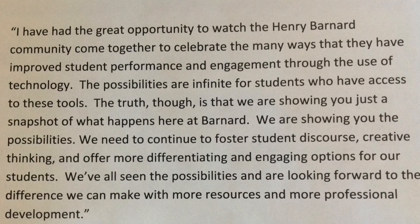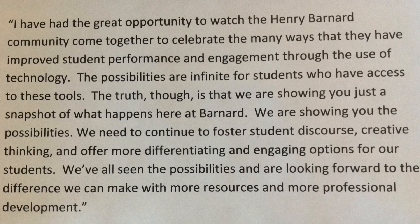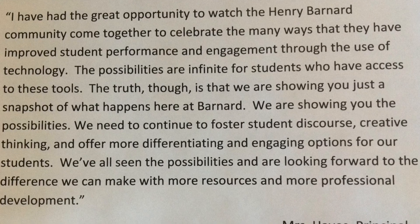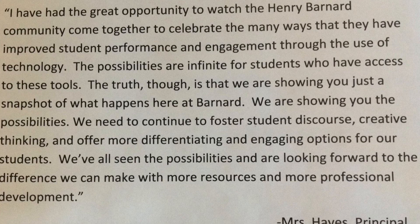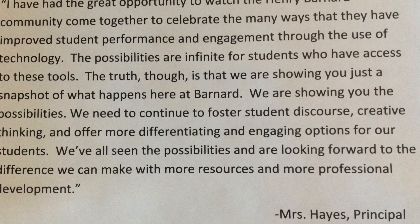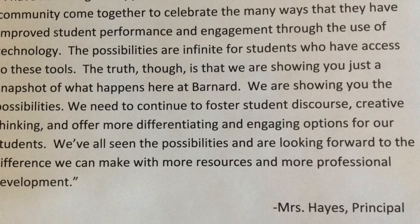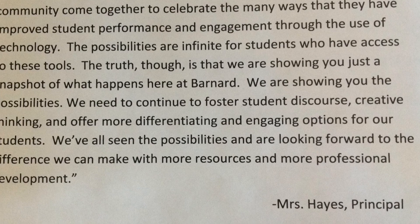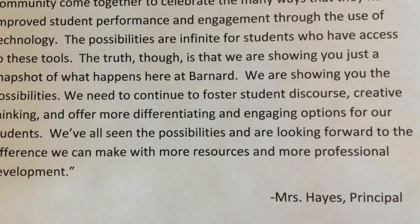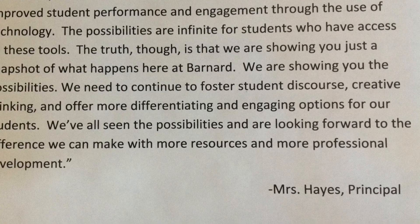I have had the great opportunity to watch the Henry Barnard community come together to celebrate the many ways that they have improved student performance and engagement through the use of technology. The possibilities are infinite for students who have access to these tools. We are showing you just a snapshot of what happens here at Barnard — we are showing you the possibilities. We need to continue to foster student discourse, creative thinking, and offer more differentiating and engaging options for our students. We've all seen the possibilities and are looking forward to the difference we can make with more resources and more professional development.